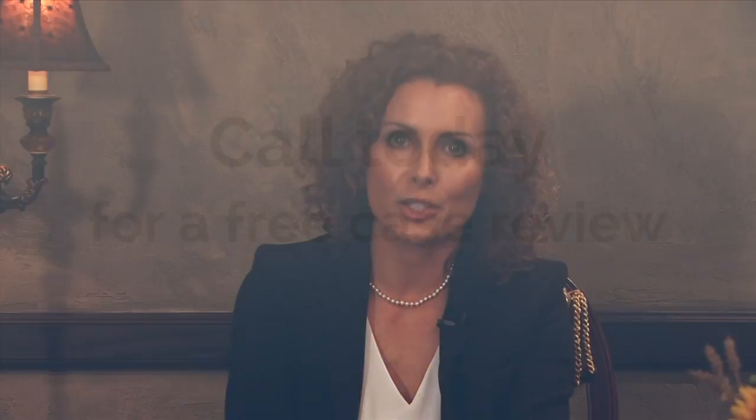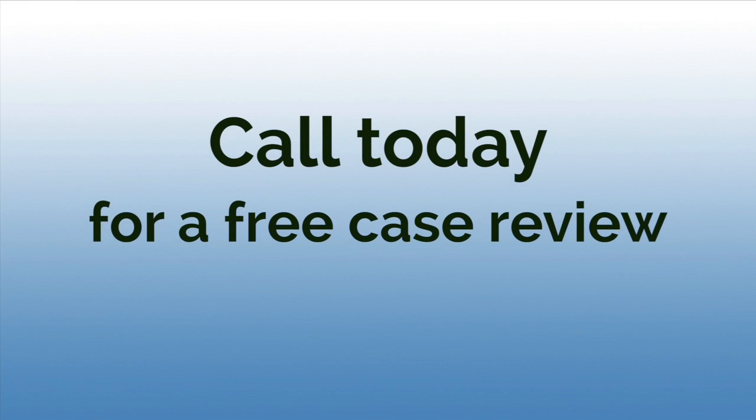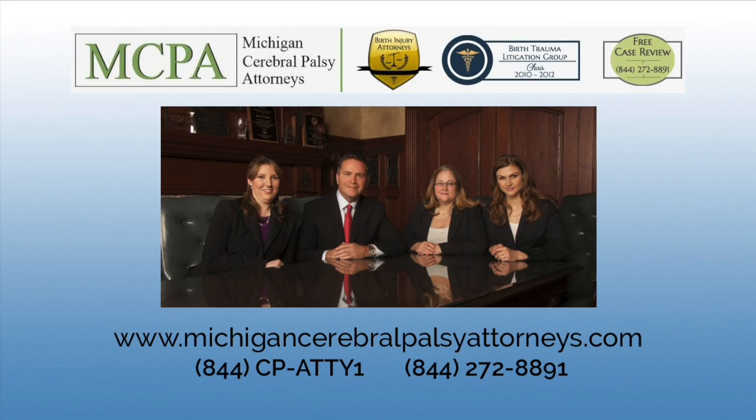Our team is nationally recognized in the field of birth injury. We only represent families that have been affected by a preventable birth or neonatal injury. For a free case review, you can reach one of our attorneys at 844-272-8891, or please fill out the contact form on this website and one of our attorneys will get back to you.